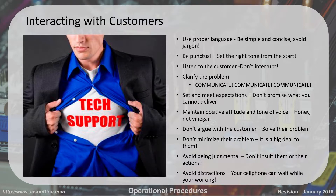Clarify the problem. You want to make sure you understand what the problem is. You always want to communicate with your customer — there's never such a thing as too much communication from you to your customer. You want to set and meet their expectations.